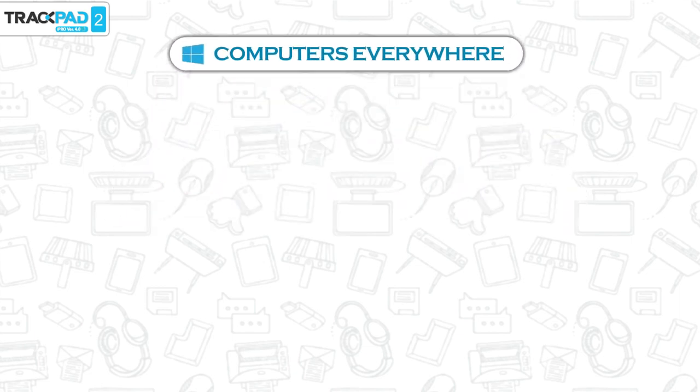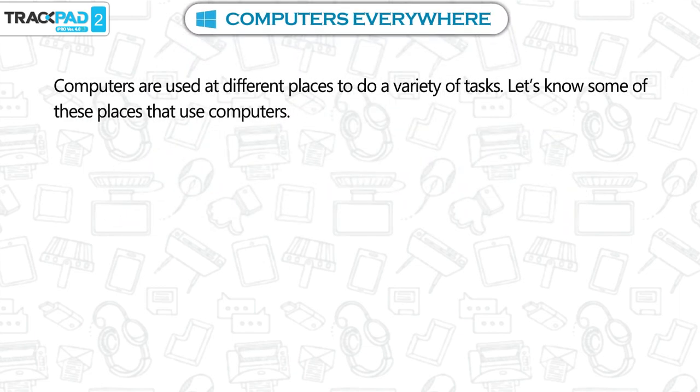Computers everywhere. Computers are used at different places to do a variety of tasks. Let's know some of these places that use computers.